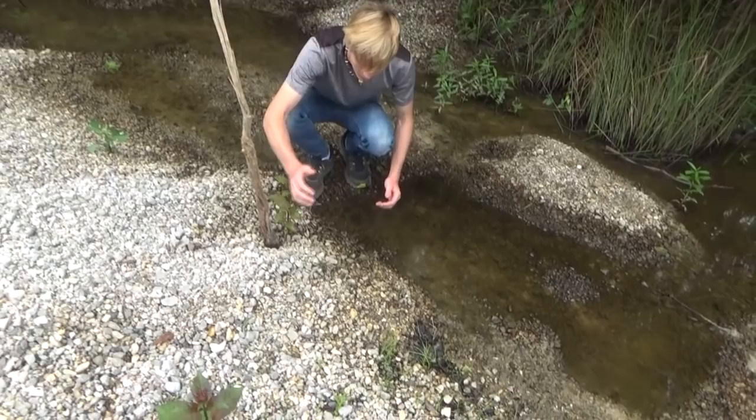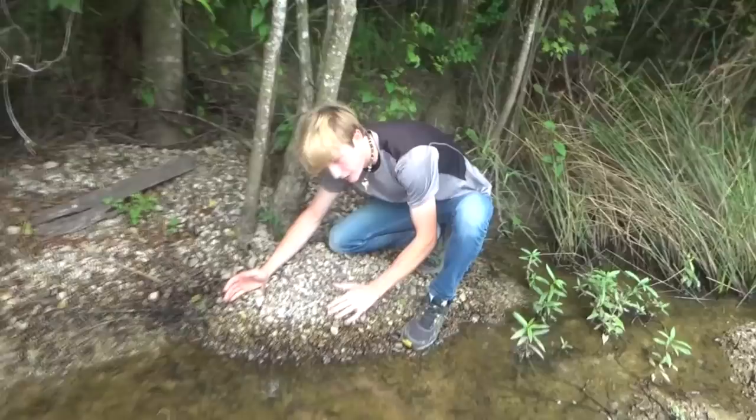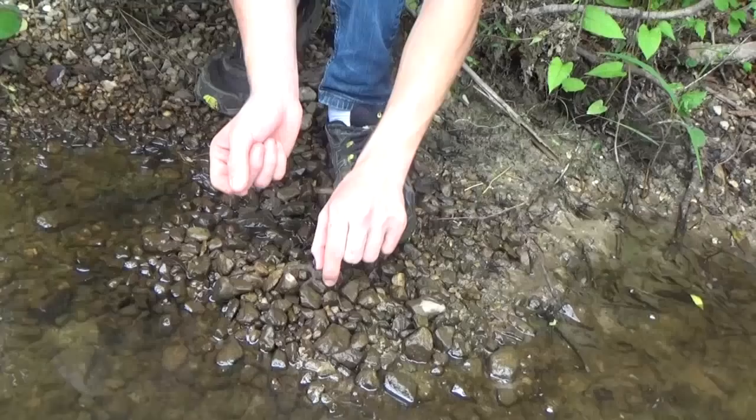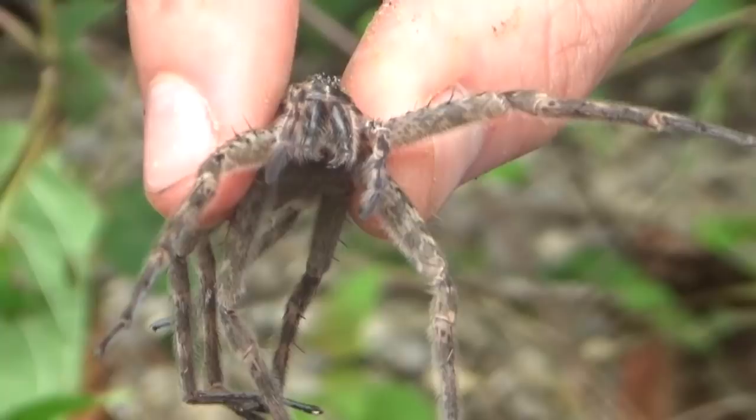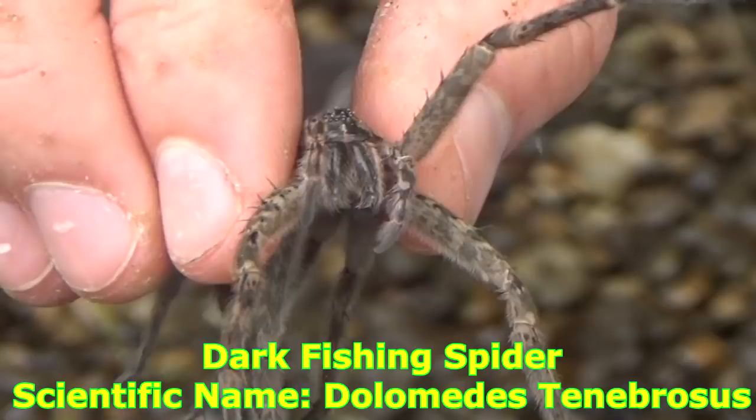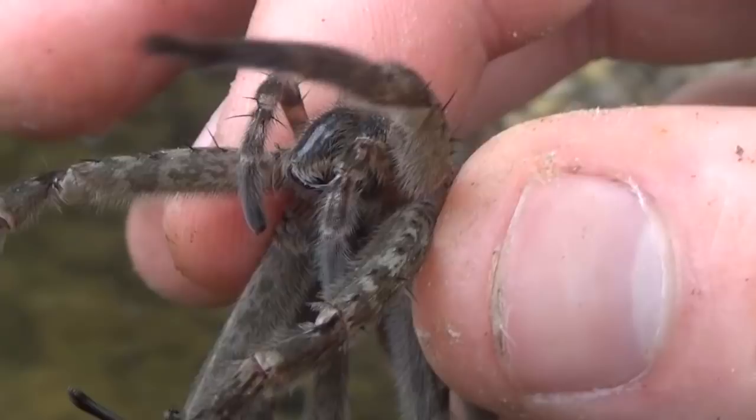Have a look at this guy — he's a huge fishing spider. I believe it's a dark fishing spider. Look at that, you can see the two fangs are ready to roll. If I give him any space he's gonna turn and bite me because these guys have some serious fangs for the size of the spider. This is the biggest fishing spider you can even find here — they're the size of a small tarantula.